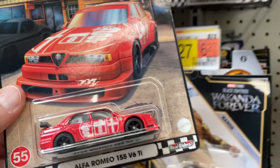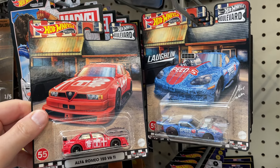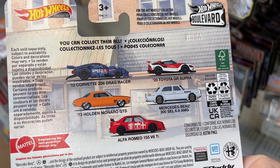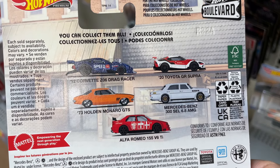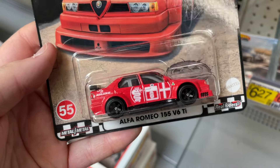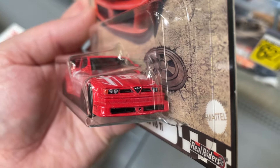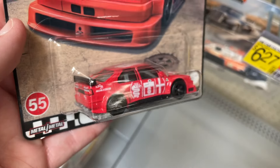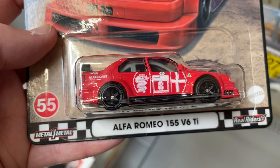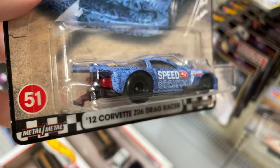Oh wow, look at this — they got the Boulevards out for Alfa Romeo. Didn't know they had these here. Sweet! Toyota Supra drag racer, the Holden, the Bends, and the Alfa Romeo. Copyright 2021 on this one. That's pretty nice — here's the drag racer.